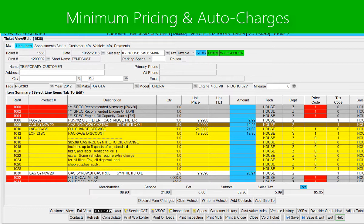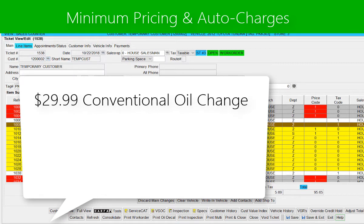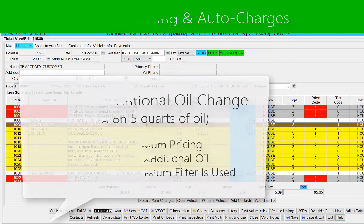VSOC can be configured for minimum pricing and automatic upcharges. For example, a shop might charge $29.99 for a conventional oil change based on five quarts of oil. VSOC will honor this pricing and can automatically charge extra if the vehicle takes more than five quarts and/or requires a premium filter.